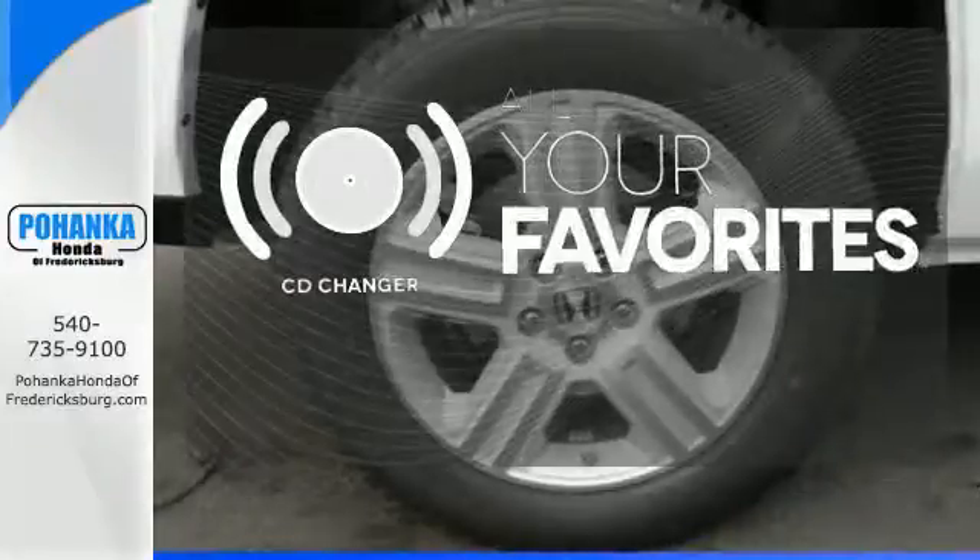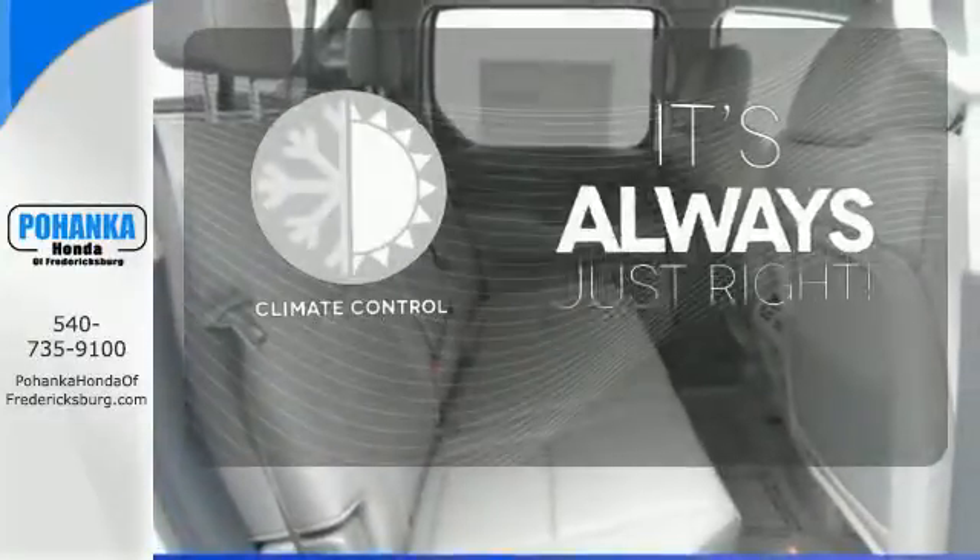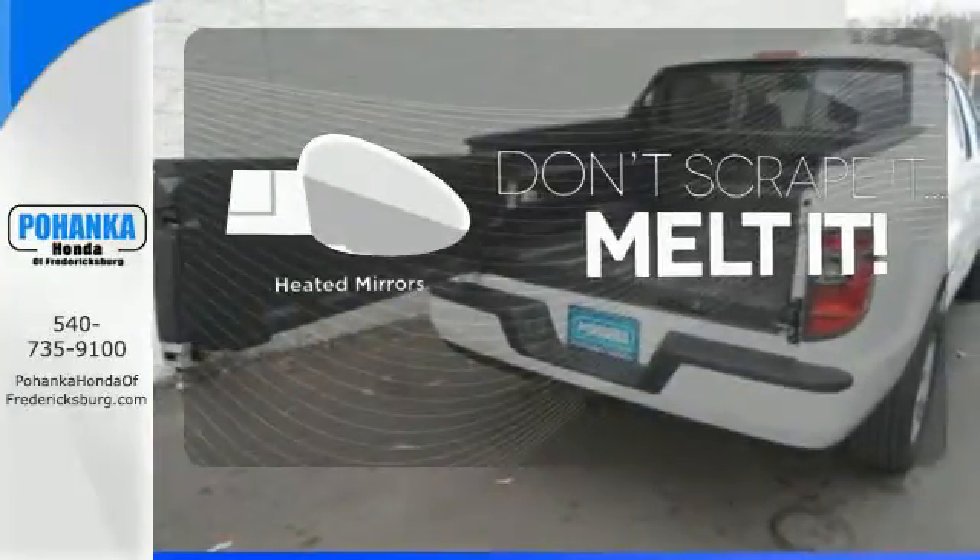The CD changer lets you change things up for the perfect soundtrack. Set it and forget it with the climate control. Leave the scraper in the car thanks to the heated mirrors.